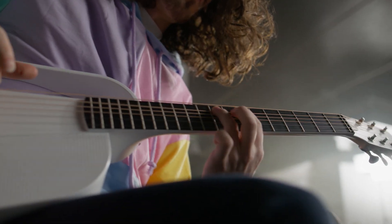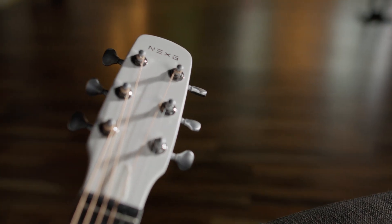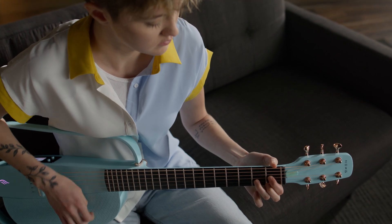Unleash your musical potential with the NEXT G2, a smart audio guitar that redefines modern music creation. It's the ultimate companion for musicians and enthusiasts.